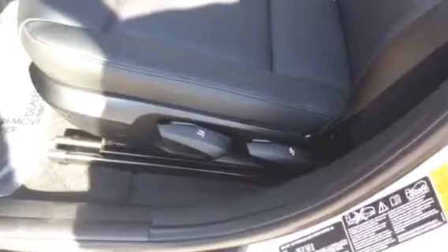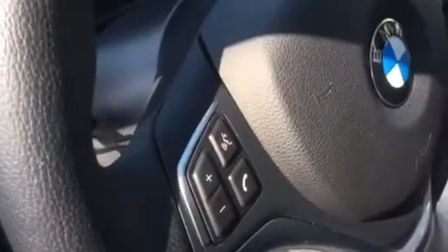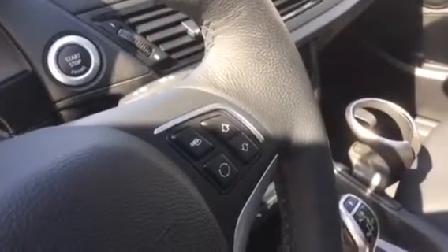Let's go inside. You've got your nice seats there. These are not power seats — they're manual seats on the X1 here. You've got your automatic headlamps, fog lights, and steering wheel controls for your Bluetooth and audio.